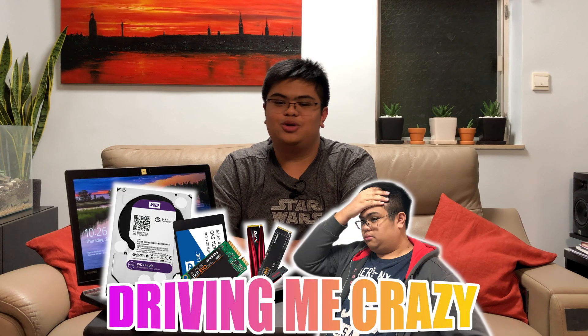Hello everyone, and welcome to Driving Me Crazy Episode 2. Let's start today's episode by testing out this SanDisk USB, just so we have a reference on how your run-of-the-mill USB 3.1 Gen 1 flash drive performs.